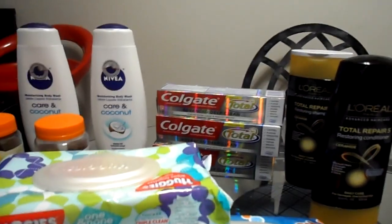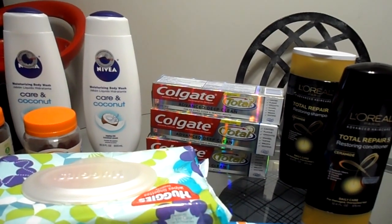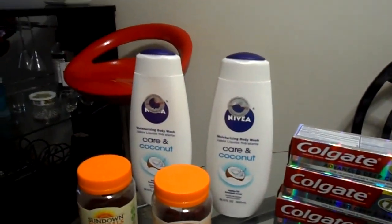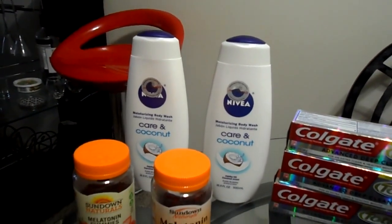I did get three of the Colgate toothpaste and I got five dollars Extra Care Bucks back. I did get the two Niveas and I also received another five dollar Extra Care Buck.